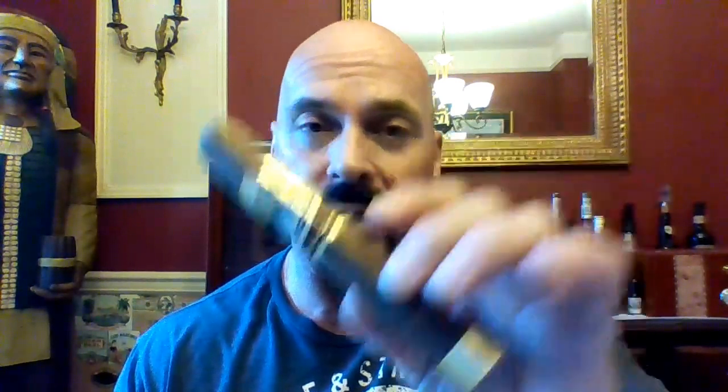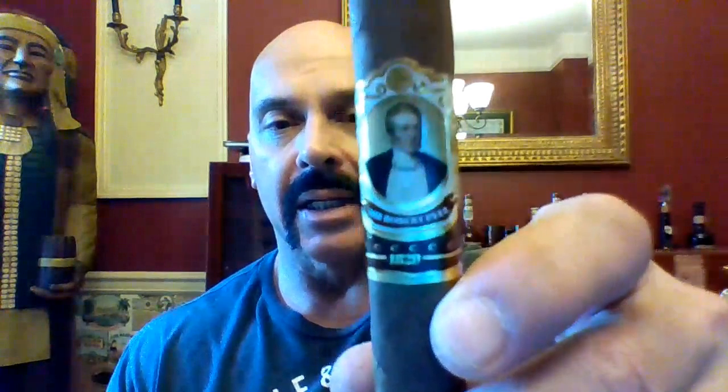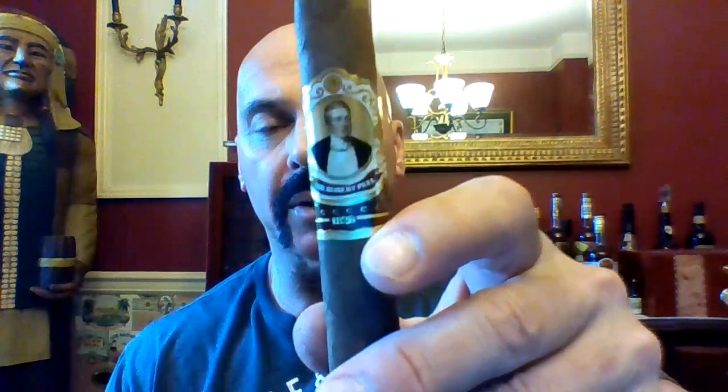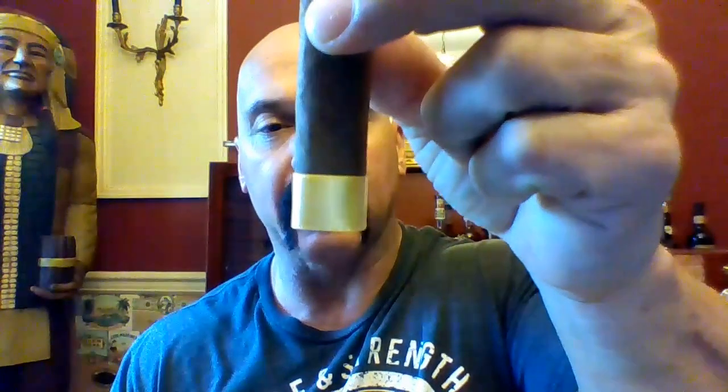They're both 6x52 — I say both because there is a Maduro version. There's Bob, Sir Robert, known as the father of modern day policing, which is continuing with Protocol's police theme. Both bands look identical except for the lightness of this wrapper and this telltale gold band at the foot. There is a red band on the Maduro.